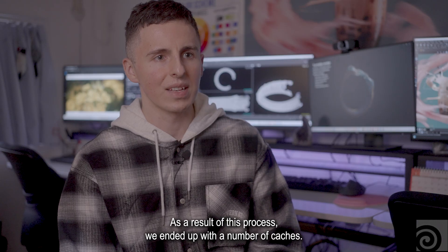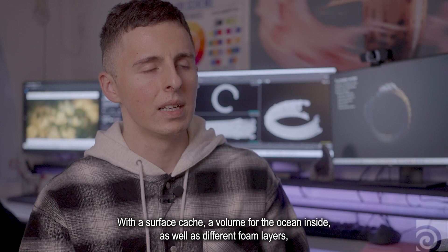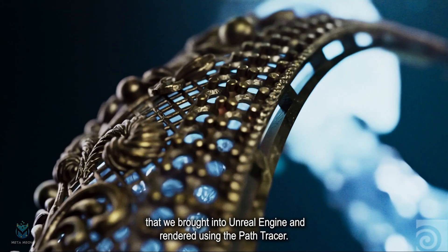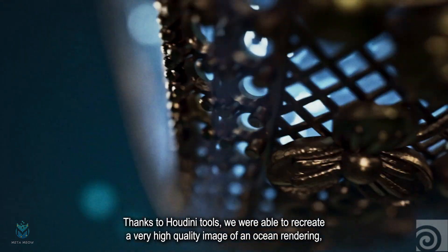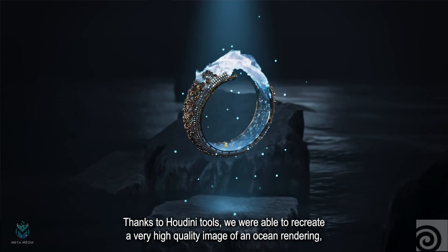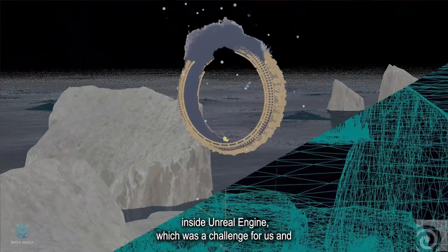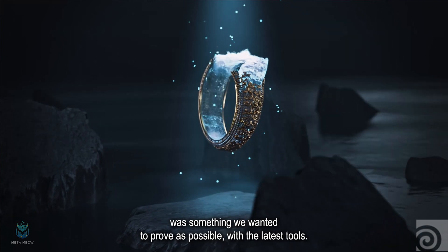As a result of this process, we ended up with a number of caches — a surface cache, a volume for the ocean inside, as well as different foam layers — that we brought into Unreal Engine and rendered using the Path Tracer. Thanks to Houdini tools, we were able to recreate a very high quality image of ocean rendering inside Unreal Engine, which was a challenge for us and was something we wanted to prove is possible with the latest tools.